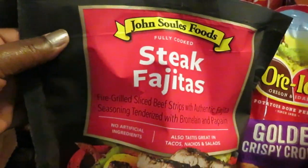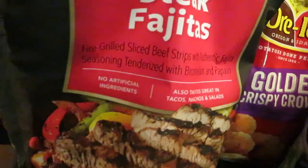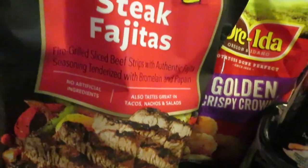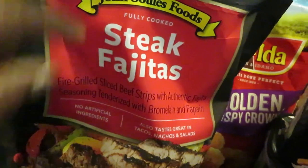The John Soules Foods — this is becoming one of my favorites. The steak fajitas. It's just the steak meat; you can do whatever you want with these fajitas. You guys can come back and see what I'm going to use these for. The John Soules are BOGO this week, guys.